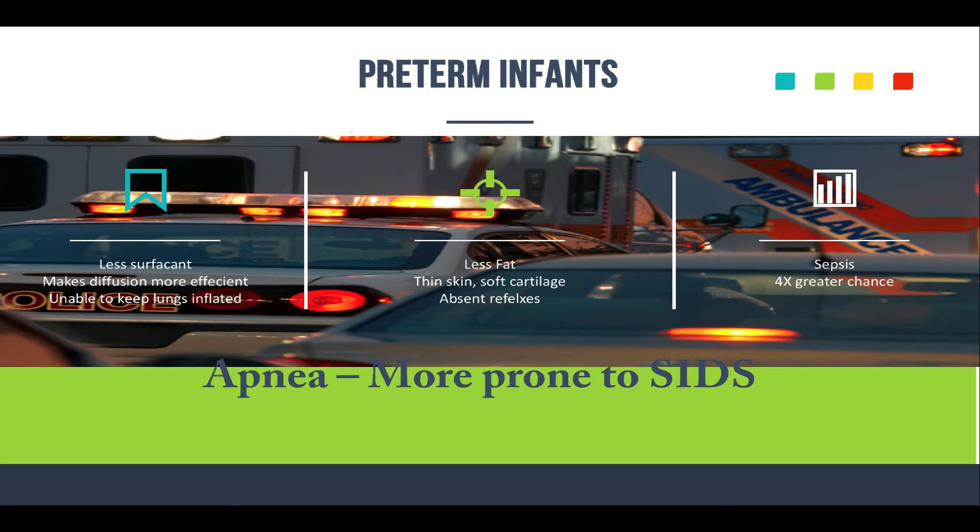Also, preterm infants are going to have less fat, translucent skin, and soft cartilage. They'll often have absent reflexes — they can't cough, suck, swallow, or gag. These are all reasons why preterm infants don't just go home right after they're born. Even if they appear somewhat healthy, it takes time, and it's why they stay in the hospital longer. They're also four times more susceptible to bacterial infection, and much more prone to apnea of prematurity and something like SIDS.